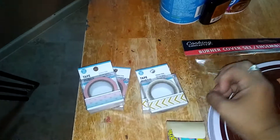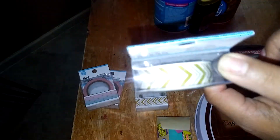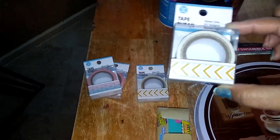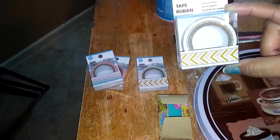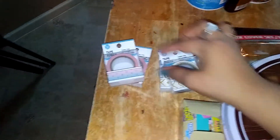And then here is some washi tapes. This one is kind of like a gold metallic — like a mustard yellow color with arrows. Super cute. That would look cute on my planner.